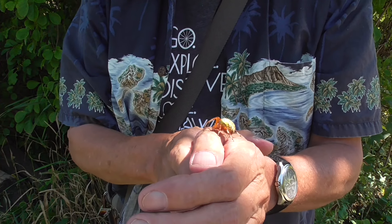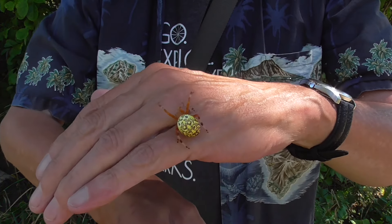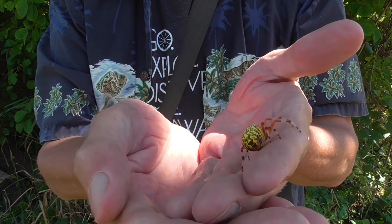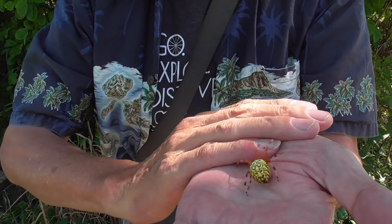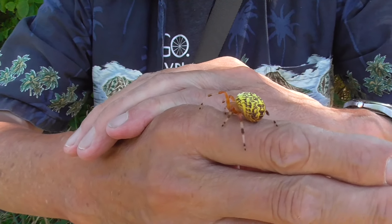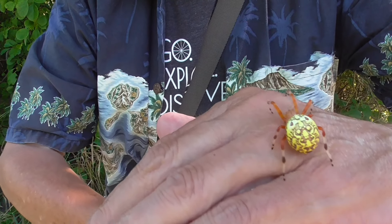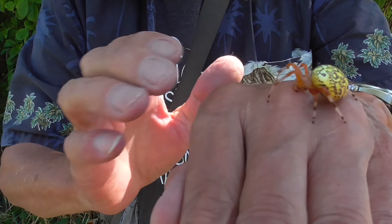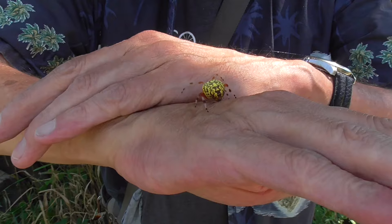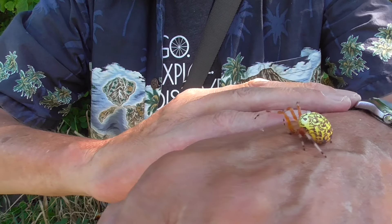Well, I'm out here looking at spiders, and here's one of four marbled orb-weavers that I have found. They are beautiful — look at those colors. She's webbing me up quite a bit. I'm going to put her back in just a little bit here. Just want to get a look at her.